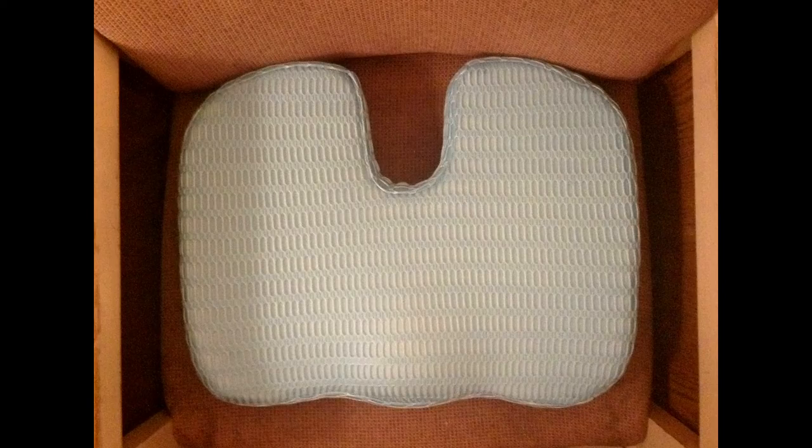I highly recommend the seat cushion for everybody, even to those who do not chronically suffer from back and coccyx pain. Thanks to this great seat cushion, my posture improved and my sitting is much more comfortable now — an experience you will certainly have too. And keeping a healthy posture prevents back pain in the future.